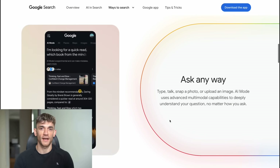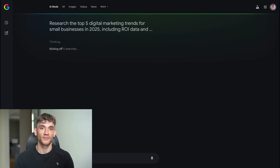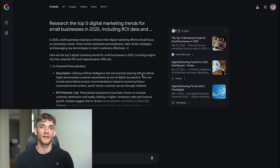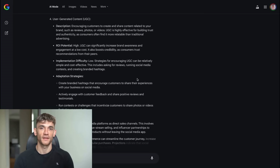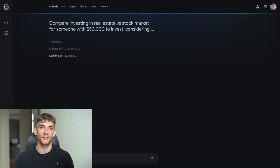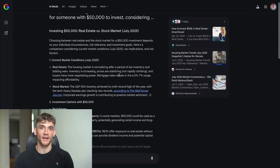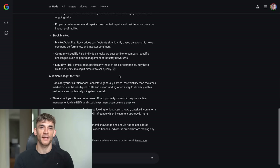Let me give you five real examples you can try right now. Example one, business research: 'Research the top five digital marketing trends for small businesses in 2025, including ROI data and implementation difficulty.' This will trigger Deep Search — it'll research marketing blogs, case studies, and industry reports, giving you a comprehensive analysis with data on what's working, what's not, and how hard each strategy is to implement. Example two, investment analysis: 'Compare investing in real estate versus the stock market for someone with $50,000 to invest, considering current market conditions, tax implications, and risk factors.' Deep Search will analyze current real estate markets, stock performance, tax laws, and economic trends.